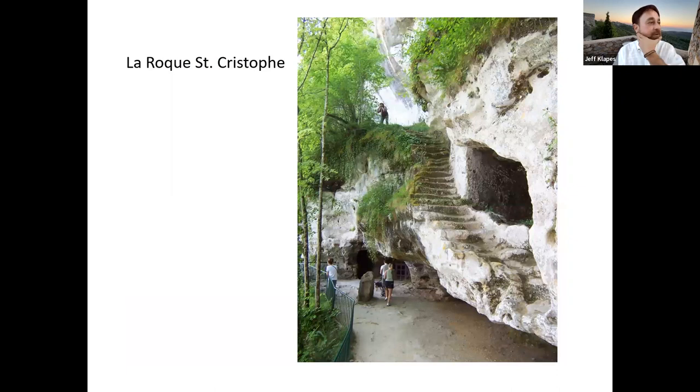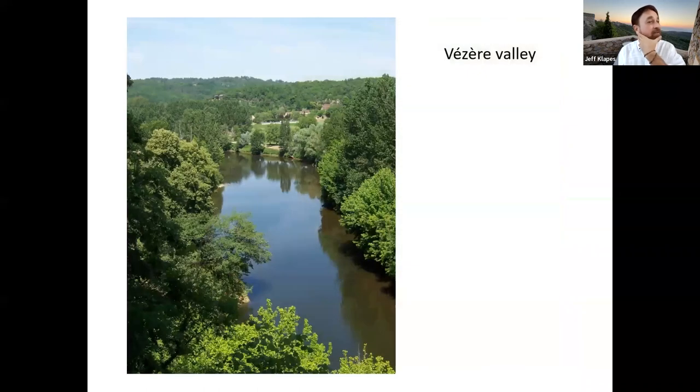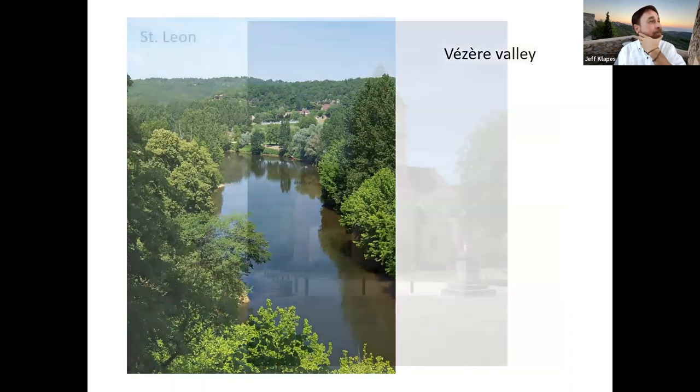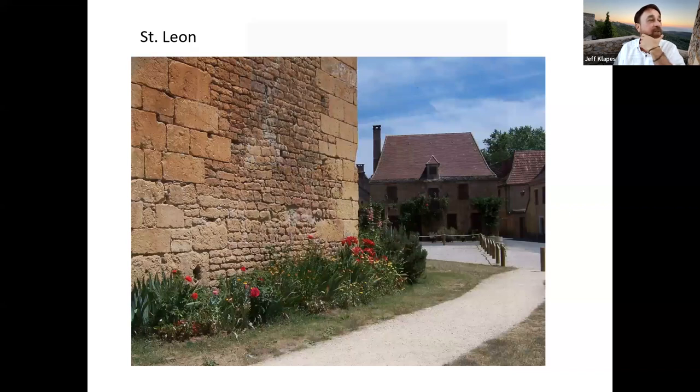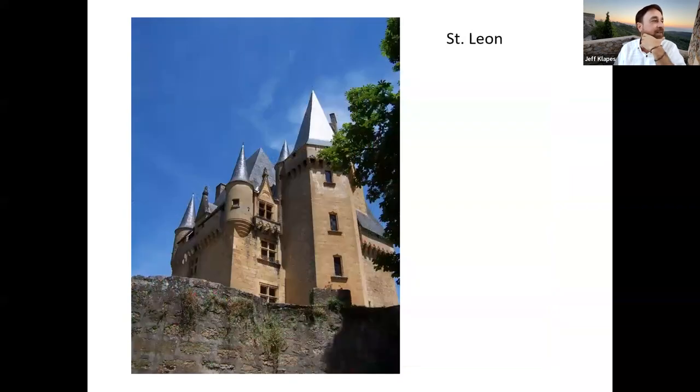La Roque is mostly in ruins now, but they've restored enough that you can get an idea of what it would have been like to live there, with a view down the valley. There are excellent little villages to see where there may only be a cafe or a little guest house, but with beautiful Romanesque churches like this one in Saint-Léon, historic buildings, and gardens. If you like exploring, it's a perfect place to wander and see what you come upon.